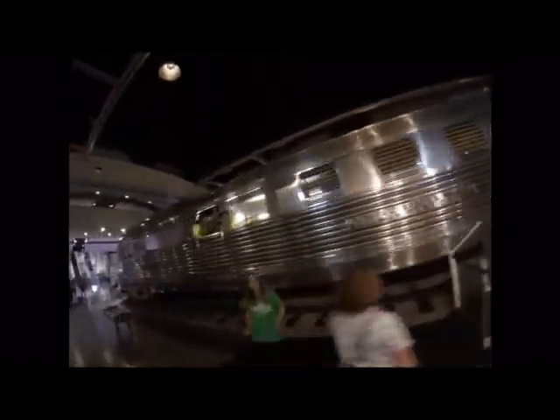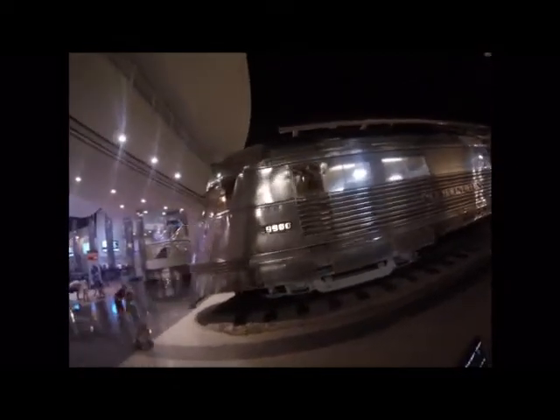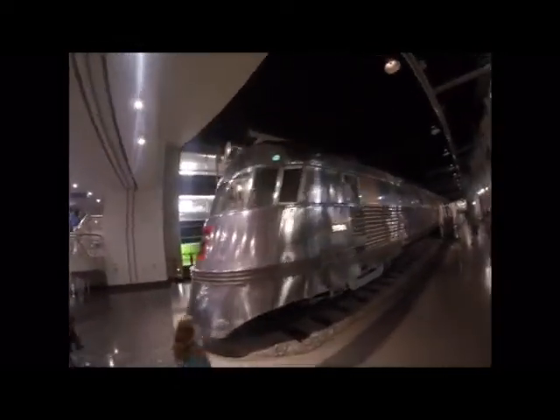Chicago Burlington and Quincy 9900 was seen at the Chicago World's Fair when it arrived in Chicago, Illinois, where it completed its 13-hour trip from Denver, Colorado to Chicago, Illinois.